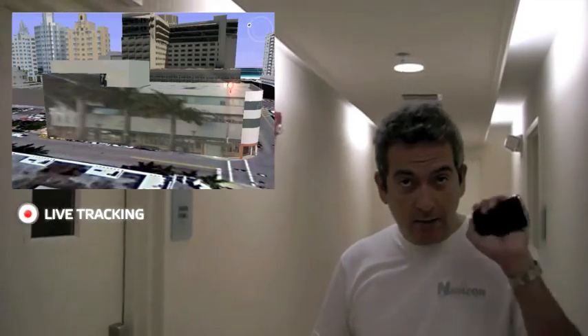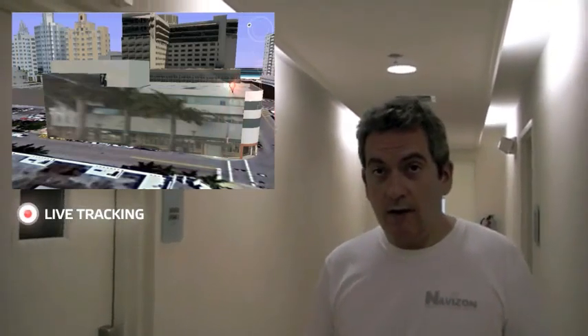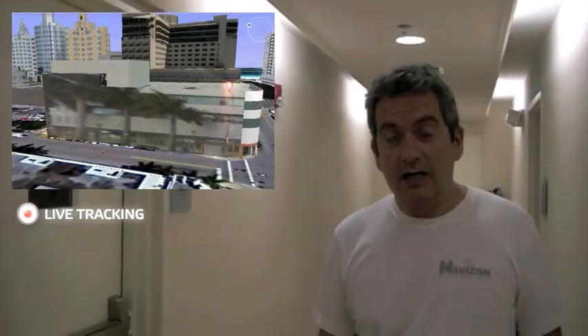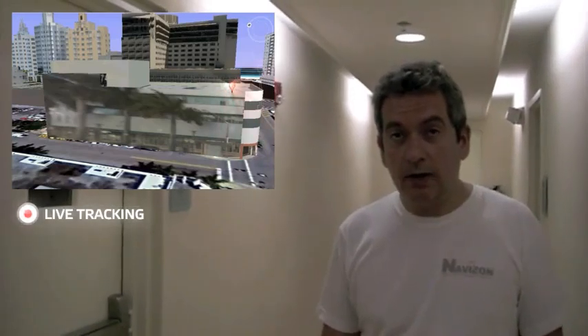So this is it. Again, nothing running on my phone — which is the novelty with Navizon ITS. And that's it. I hope you enjoyed the video.